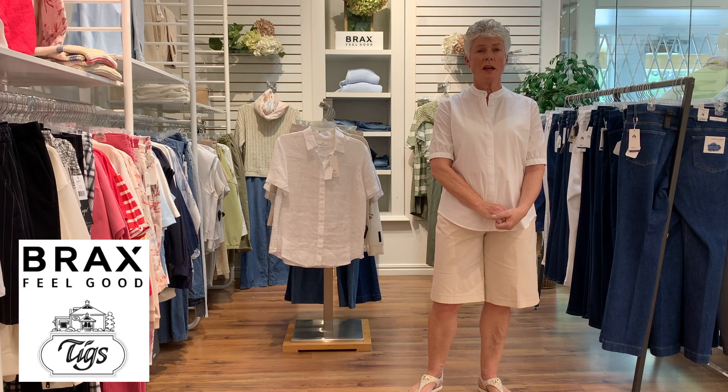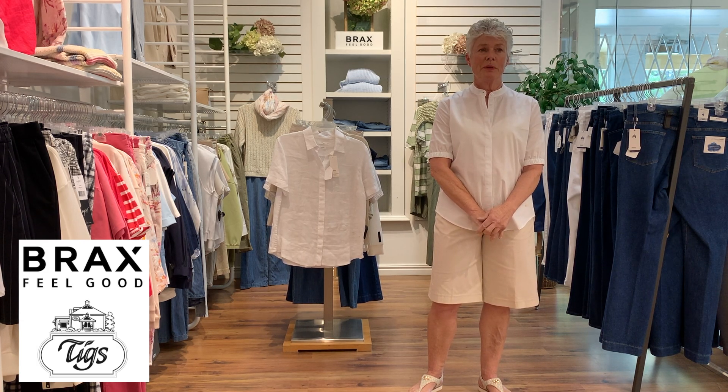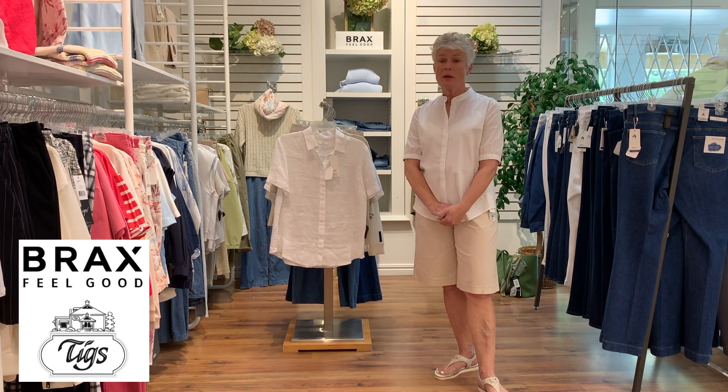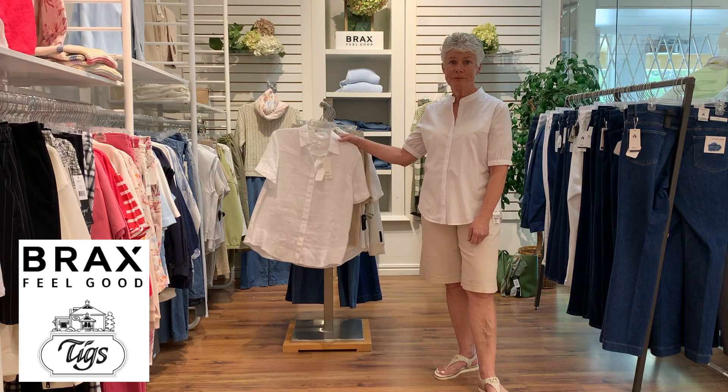Welcome to Tuesday at TIGS. Here we are in the Brax corner because we had a small delivery of new items from Brax, and so that is what we're going to talk about this Tuesday.